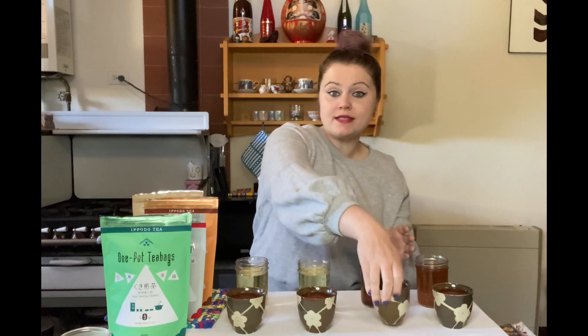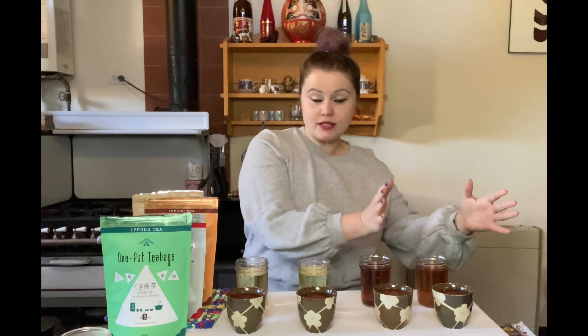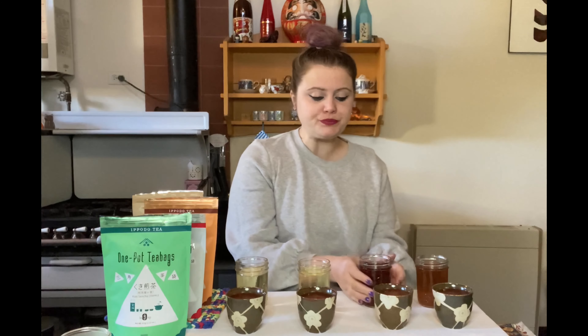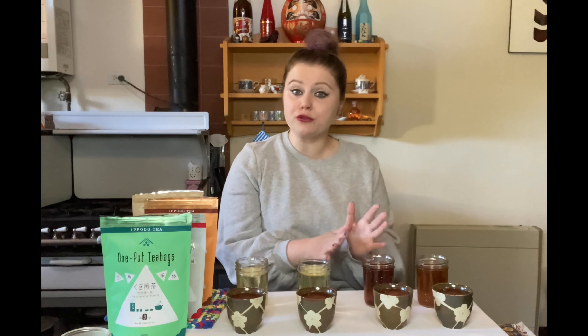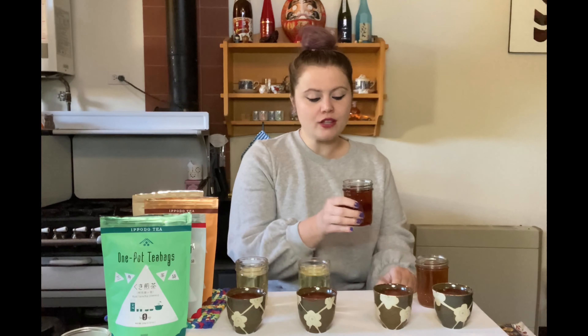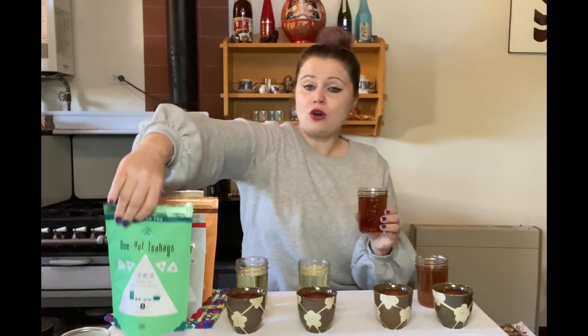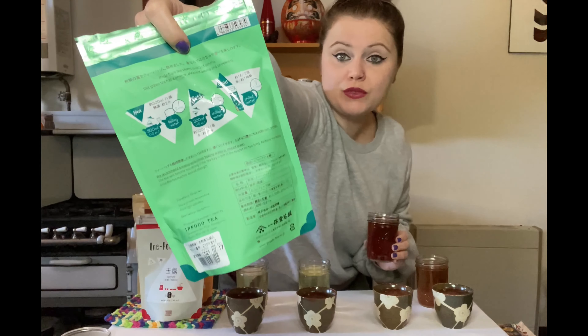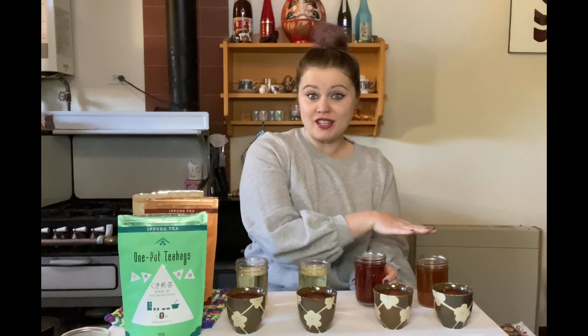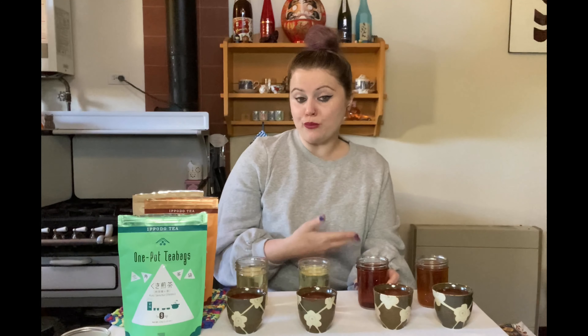Hojicha comes from a later part of the harvest, so these teas are considered a little less prestigious — more everyday drinkers. But it's so good you could pair it with food: steak or some really intense ramen. You can get all the instructions for hot and cold brewing on the back of the bags. For the hojicha and the next tea, they didn't recommend cold brew, but I tried it anyway because I love cold brew tea.